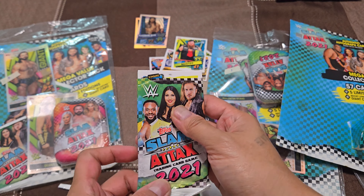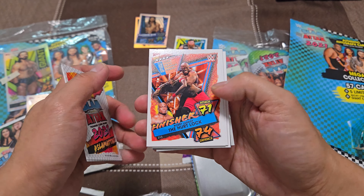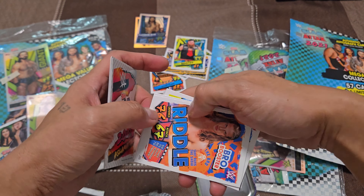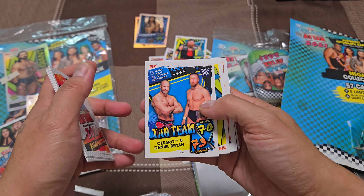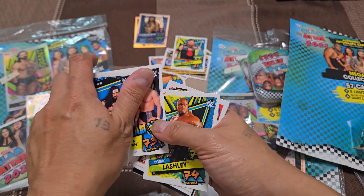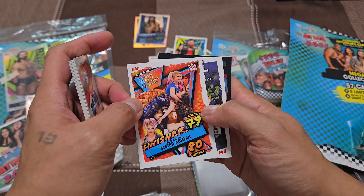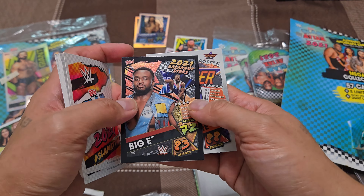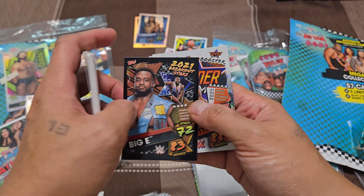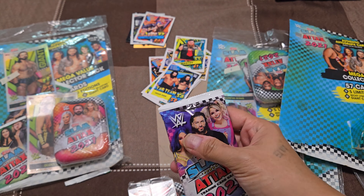Hopefully something special is inside aside from the base cards. We have a Finisher Hurt Lock, Riddle Bro Booster, Blackpool Combat Club, a Taker card which looks like an insert, 2021 Breakout Stars — Big E and Drew McIntyre Booster.